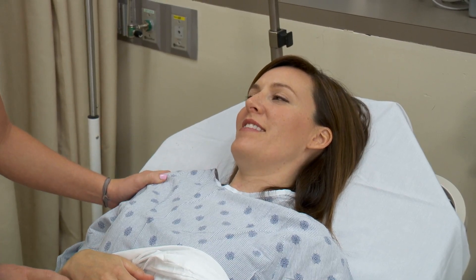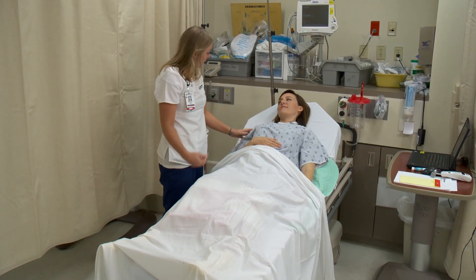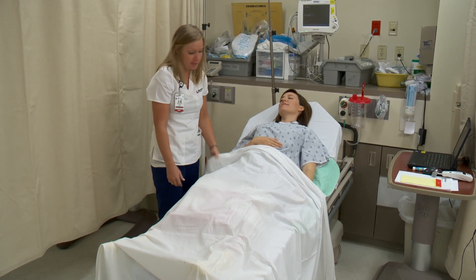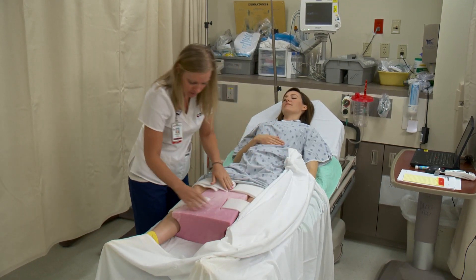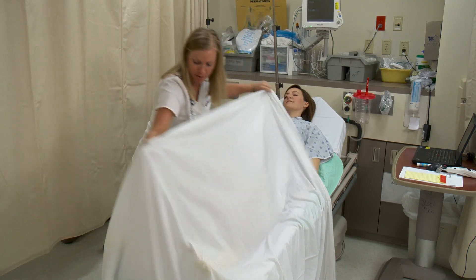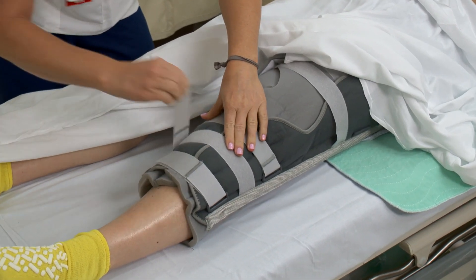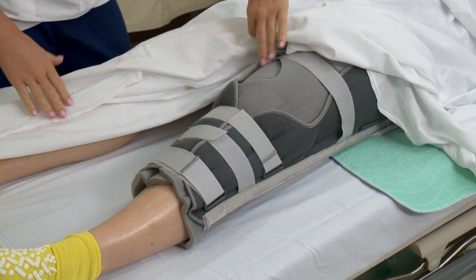Waking up from surgery can be a little disorienting. Here's what you can expect as you recover in the post-anesthesia care unit. You'll have a dressing over your incision area and small tubes that may help drain fluids for the first day or two. If you've had hip surgery, you will have a foam wedge in place that may help stabilize your leg and keep your hip in place. With knee surgery, you will have an immobilizer on your leg and you might have an infusion pump in place for pain management. You'll recover in this room for about an hour and then be transferred to your room.